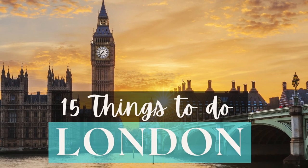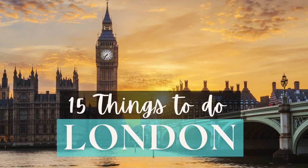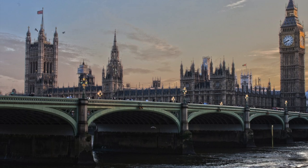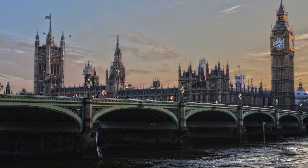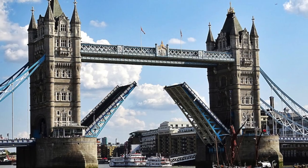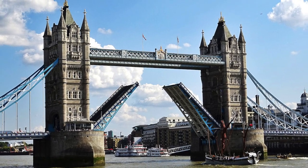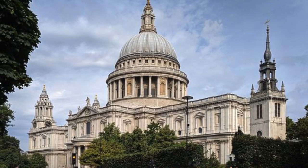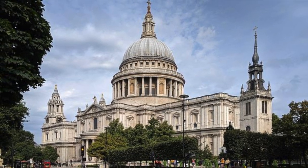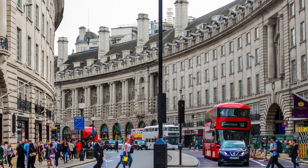As the capital of England, London is home to some of the world's most iconic landmarks and attractions. From iconic buildings like Big Ben and the Tower of London to the bustling streets of Soho and Camden, it's easy to see why London has been a go-to destination for travelers over centuries. Whether you're looking to explore its history, take in the city's vibrant culture, or simply enjoy the sights, there are plenty of things to do in London.